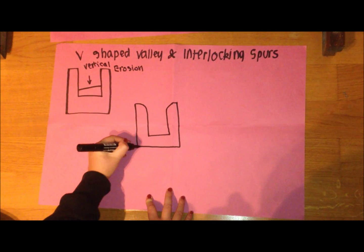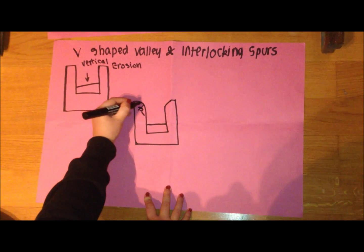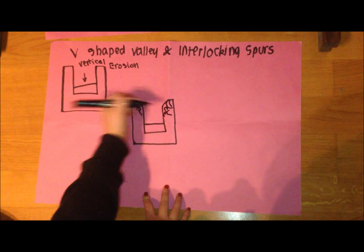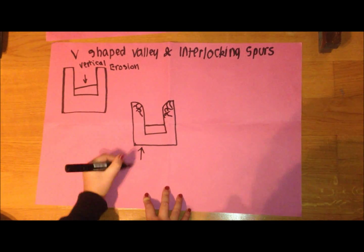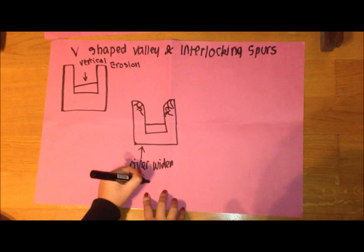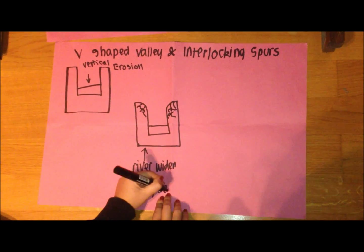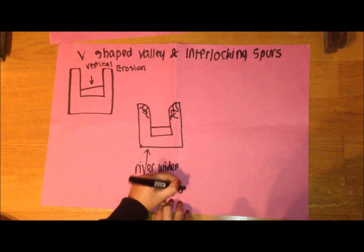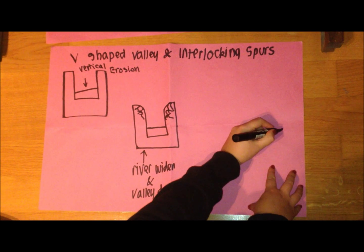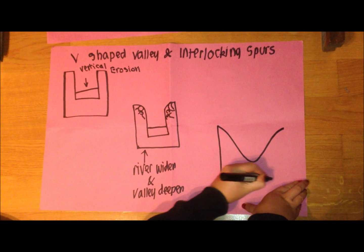Rivers will always choose to take the most efficient route downslope. If the river flow encounters an obstacle of resistance, e.g. some densely rooted soil, it will change direction and flow around that obstacle. In doing so, it preserves energy and takes the most efficient route. These changes in direction are the birth of hillside spurs.